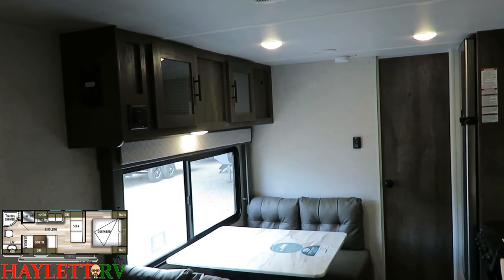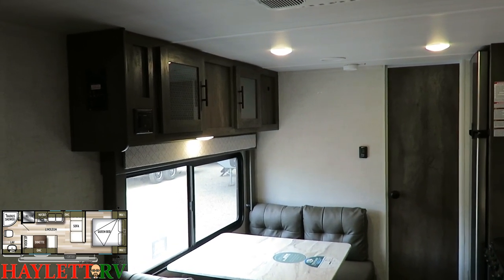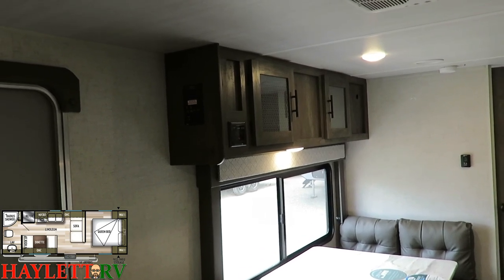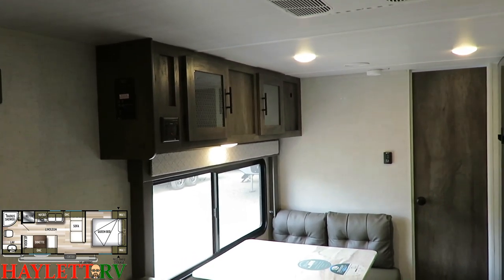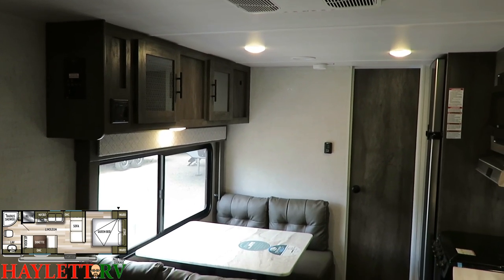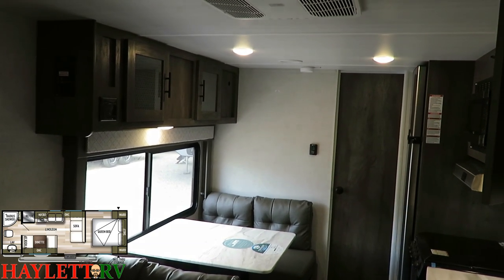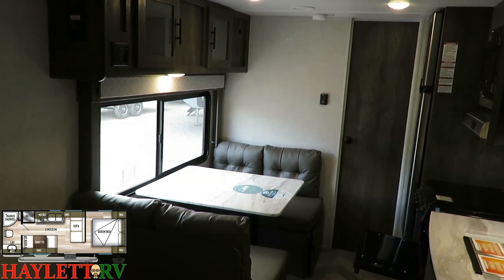Up top you have TV hookups on the wall across from the sofa, and right above that window, that little black box is our Bluetooth stereo system. You can also plug in an HDMI device like a Roku stick for entertainment. But in this class and category, this is more of a camper and less of a glamper. A lot of people who buy one of these say, I don't care about the TV — I care about going out and going camping.